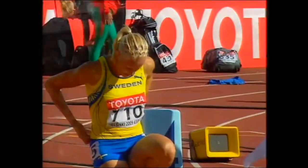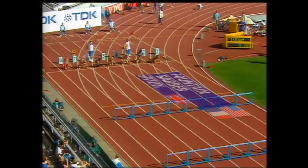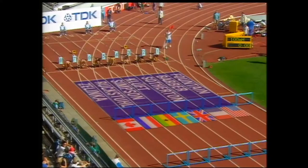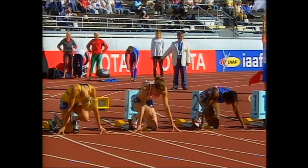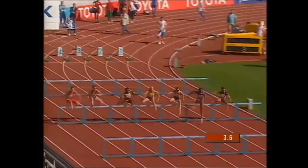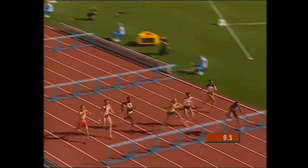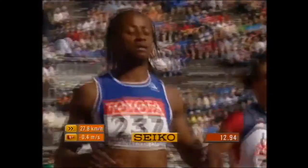Carolina Kluft's left ankle heavily strapped from that mishap she had yesterday. There's certainly a wind — the red flags behind the athletes show a headwind, and that will affect times. Kelly Sotherton's best-ever time is 13.27. Sotherton got away to a good start, Eunice Barber inside absolutely flying. It's Eunice Barber of France coming through, then Carolina Kluft, then Kelly Sotherton — the first three.